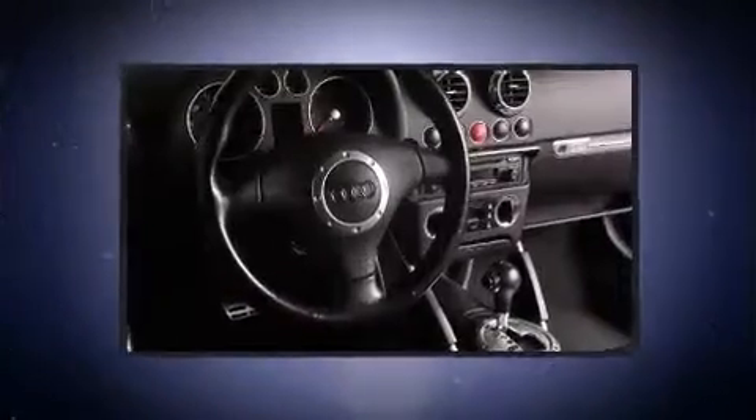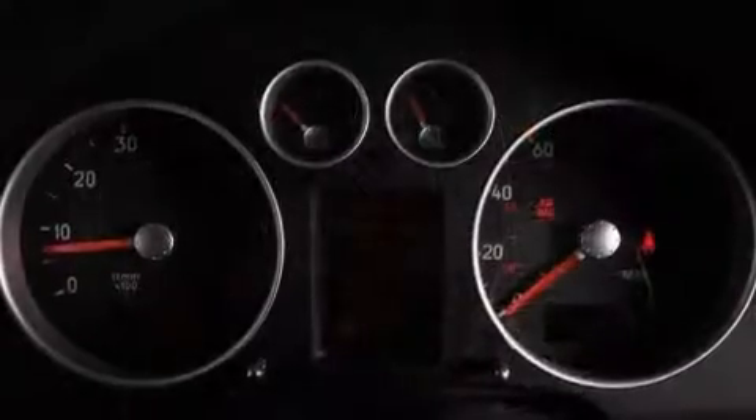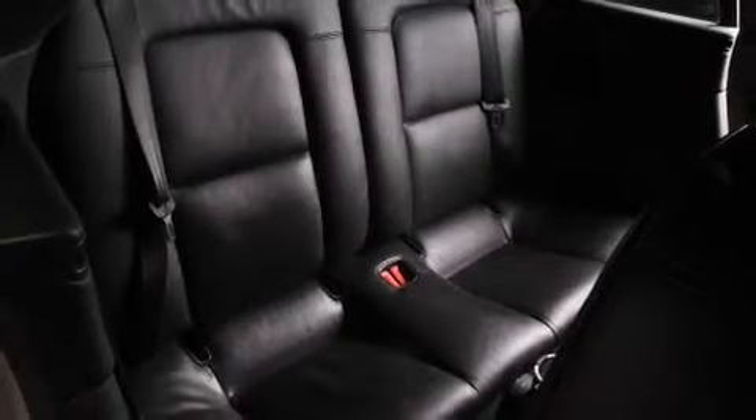All of the premium features expected of an Audi are offered, including a tachometer, variably intermittent wipers, a trip computer, high-intensity discharge headlights, and one-touch window functionality. Everything is where it ought to be, from the dashboard controls to the door locks and window controls.